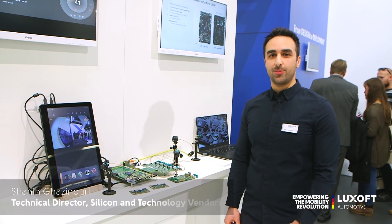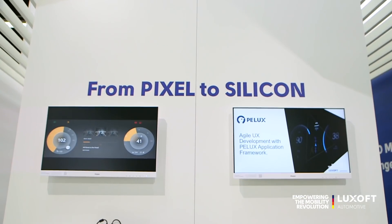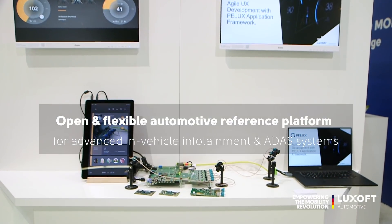Hi, I'm Sean, a systems architect here at Luxoff. What we're showing here is our automotive reference platform, which is an open and flexible platform for building advanced IVI systems.